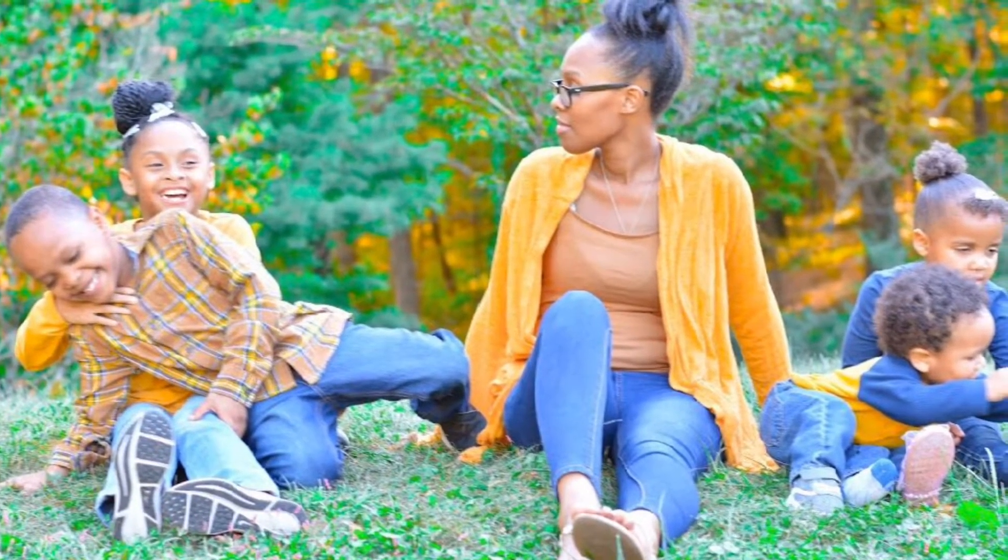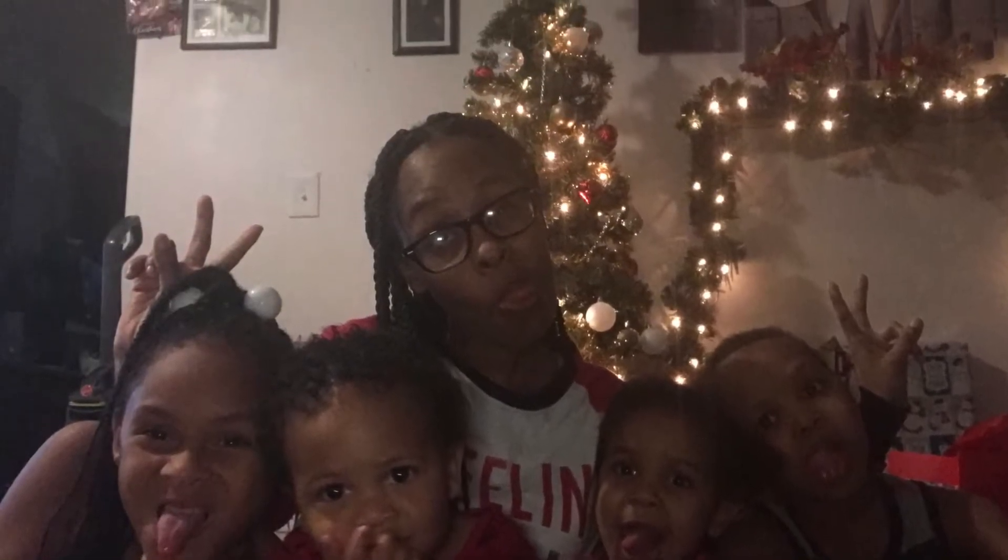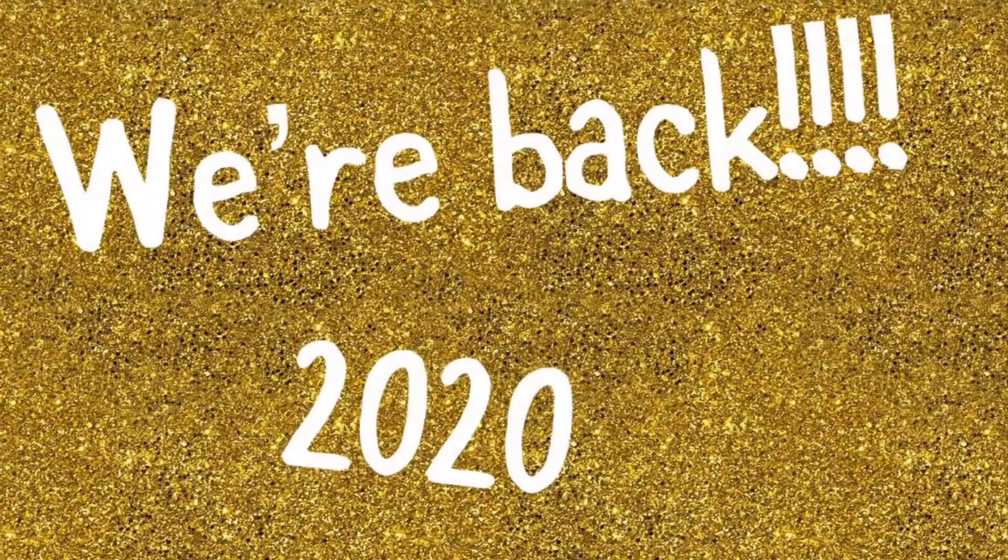I definitely wanted to give you guys an empty house tour while I get things together, and then of course I'm going to drop another video once everything is all back in order.